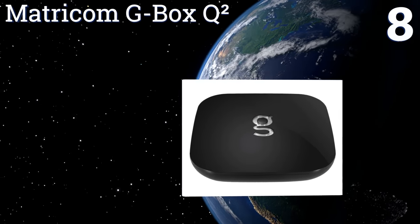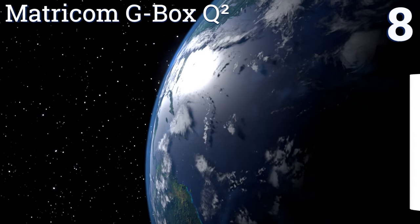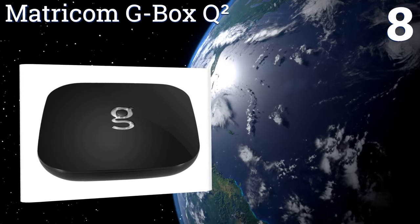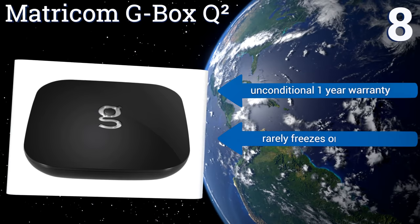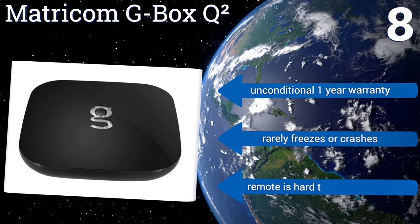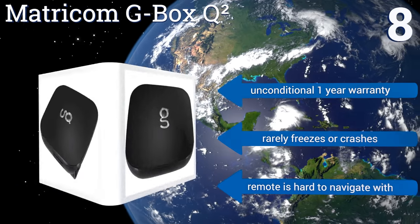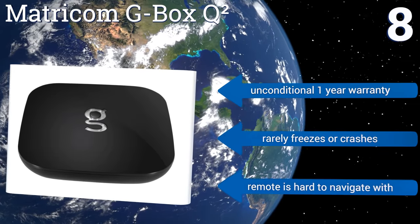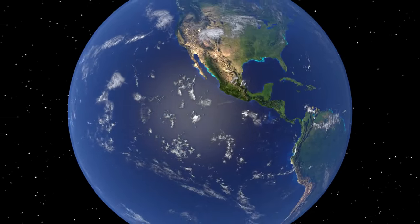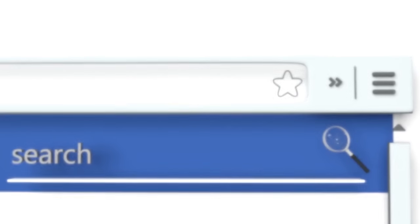Coming in at number eight, the Matricom GBox Q Squared was redesigned in 2016 with a faster processor and the ability to support Amazon Prime Video, which is rarely found in non-Amazon branded devices. It has 16 gigabytes of internal storage and allows you to install nearly any Android app without limitations. It comes with an unconditional one-year warranty and rarely freezes or crashes, however the remote is hard to navigate with.